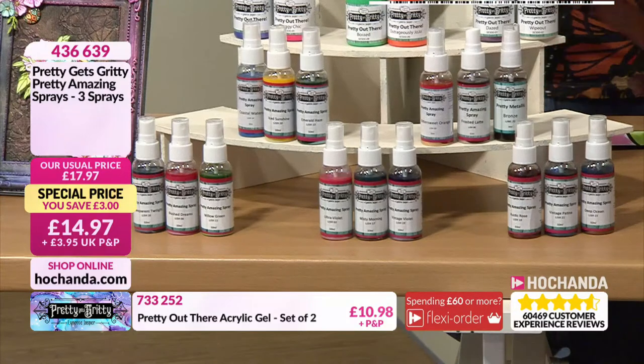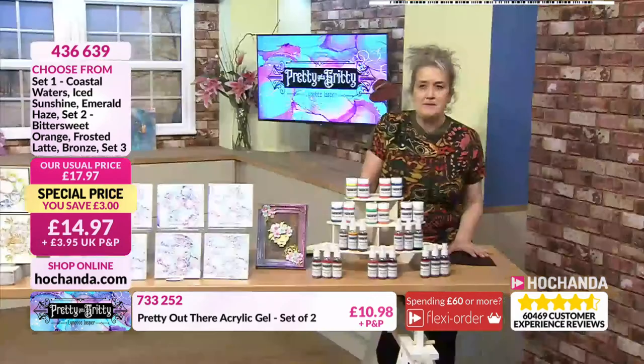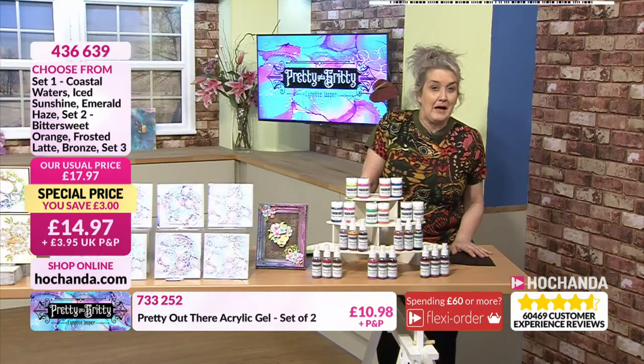You need to be quick. If you're wanting these, the item number is 436639. They're in trios and on the website you'll be able to see the colourways. I'm sure we'll come back to these as the hour progresses.